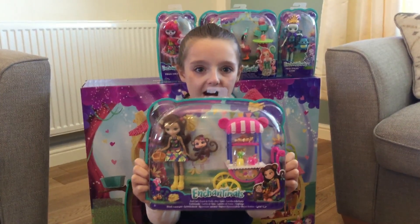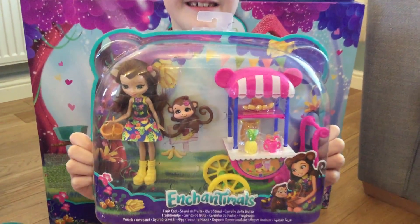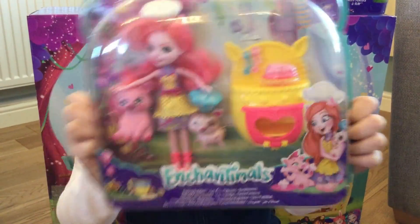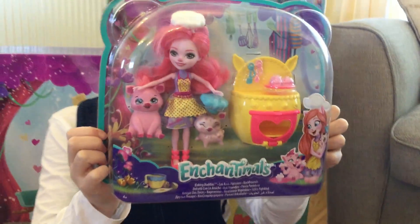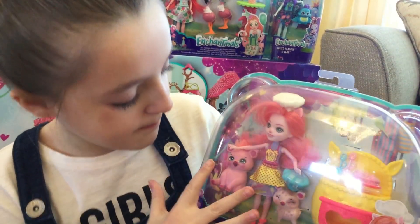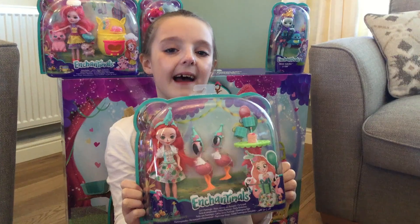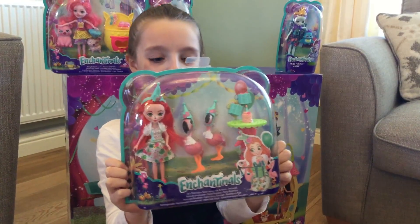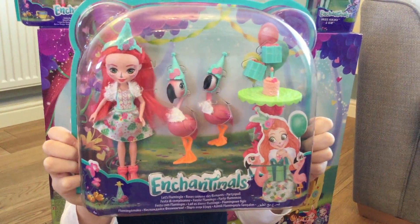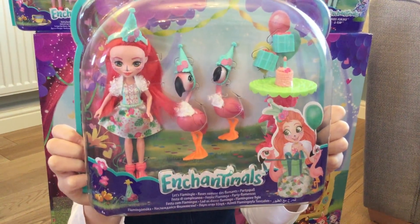This is the Fruit Cart and it comes with Merrick Monkey. This one is called the Baking Bunny set and the doll's name is Petya Pig and the pig's names are Strashfield and Nisha. And last of all we've got the Let's Flamingo play set — the doll's name is Fancy Flamingo and the two flamingo pets are Kibby and Swash.